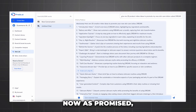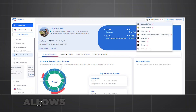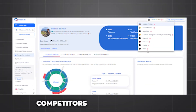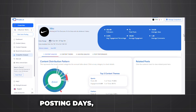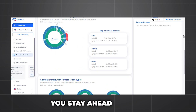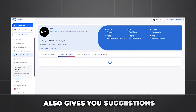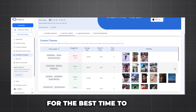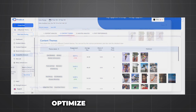Now, as promised, here's our bonus tip. To really take your social media game to the next level, use Predis.ai's competitor analysis feature. It allows you to monitor your competitors' content patterns, hashtags, best posting days, and even more. With this feature, not only do you stay ahead of your competitors, but Predis.ai also gives you suggestions for the best time to post, the ideal caption length, and even more insights to optimize your content.